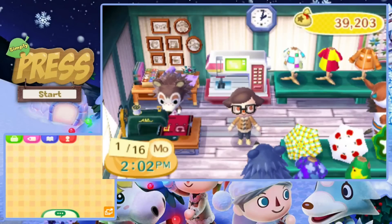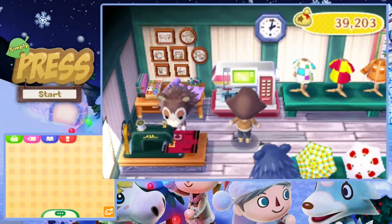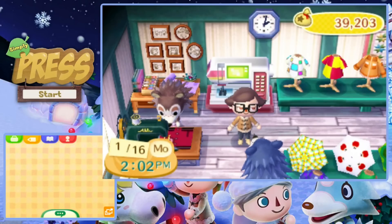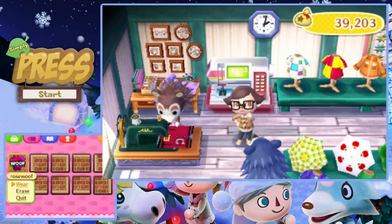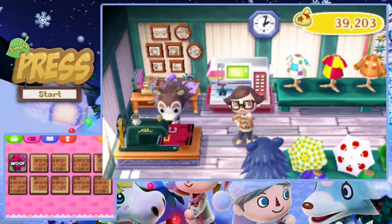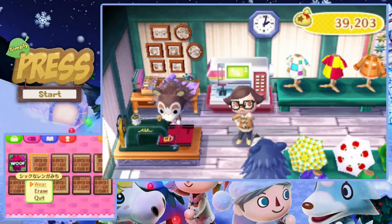Hello there you guys! Welcome back to Rose Wolf. Today is a little bit of a different day. As you can see we have the QR code machine, or the sewing machine as it's known. I have already put in all of the QR codes just because I really didn't want you guys to have to sit through me doing that. It actually took a little while because I found one path that I really liked.